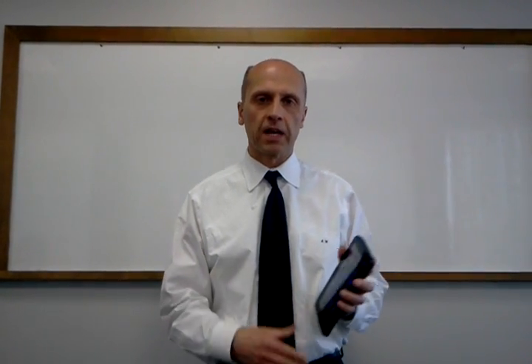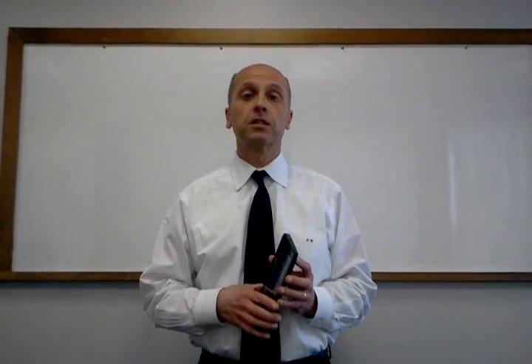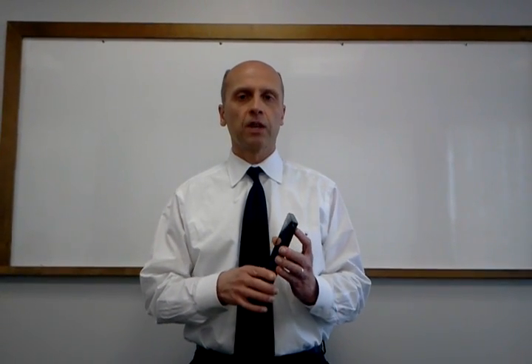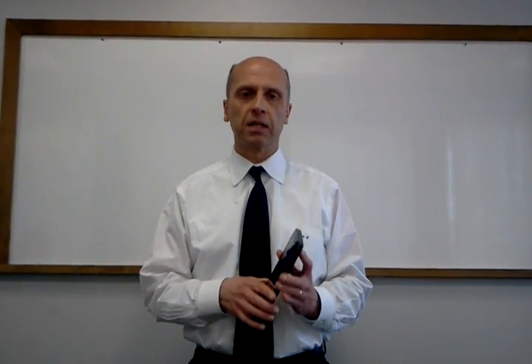Hi, this is Audio Al from the Stereo Advantage. We just got back from the Consumer Electronics 2011 show in Las Vegas, and one of the things that was really hot were tablets.